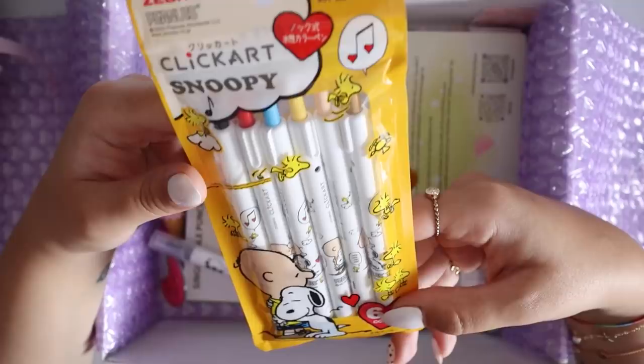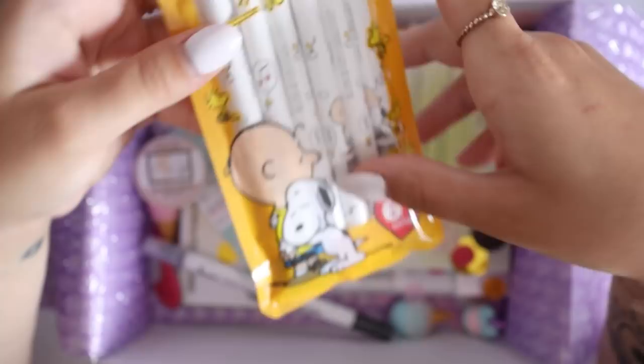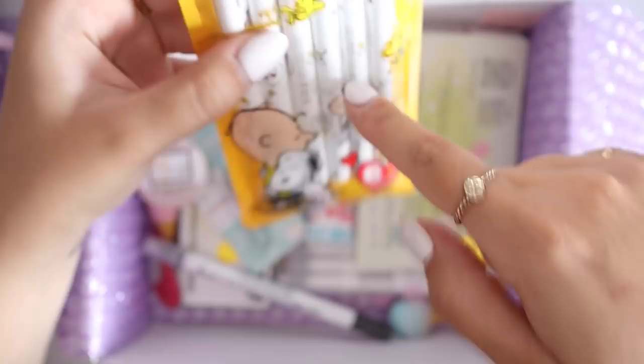I got this really cool Snoopy Peanuts pen set — they're actually the Zebra Clickart pens that I've been wanting to try out for a while. They're like these big thick felted pens that are clicky. They have these really cute Snoopy and Peanuts drawings on them. For those of you who don't know, I have a dog back home and her name's actually Winter, but we sometimes call her Snoopy because she kind of looks like Snoopy and all she does is sleep. So I saw this set and I was like, oh my God, that's so cute. I'm really excited to try out these Zebra Clickart pens.